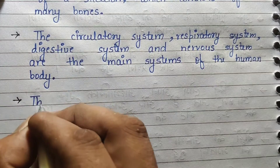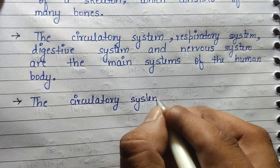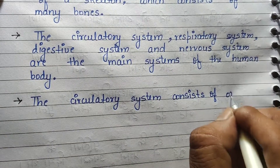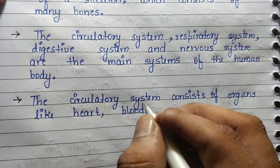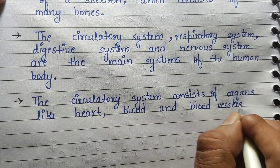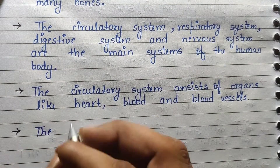The circulatory system, respiratory system, digestive system, and nervous system are the main systems of the human body. The circulatory system consists of organs like the heart, blood, and blood vessels.